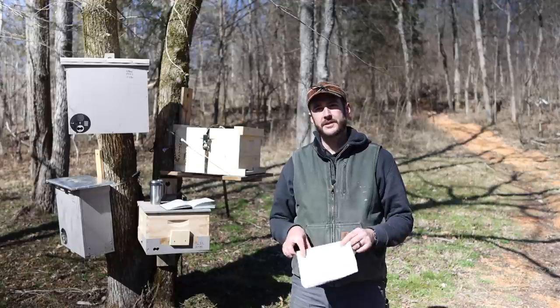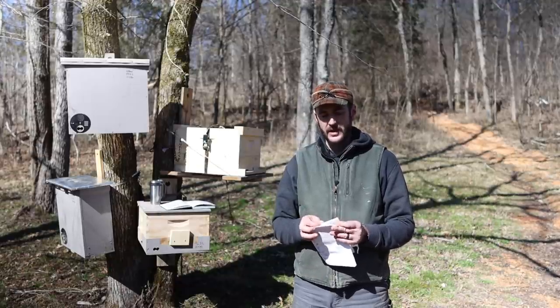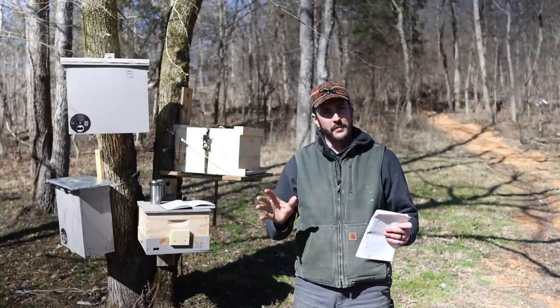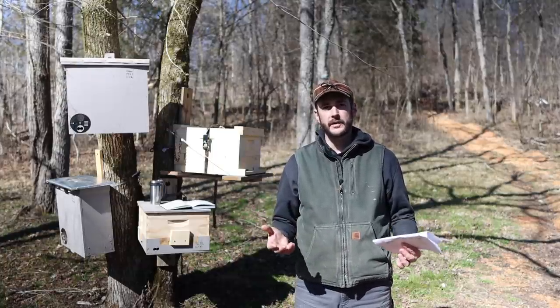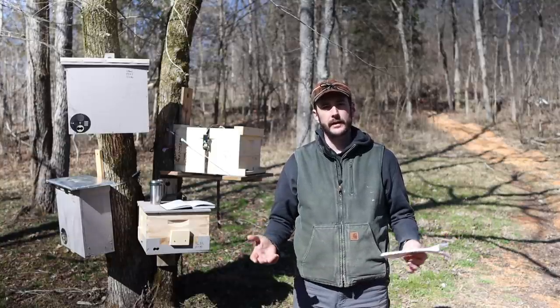Bait Hives for Honeybees was published in 1989 and is a direct result of some of the work that Dr. Seeley did when he was younger — I believe he was still in grad school at the time. He wanted to study wild honeybee colonies to see how those colonies organize themselves and how they live in the wild.